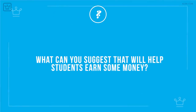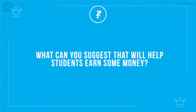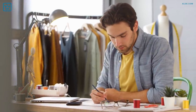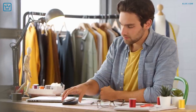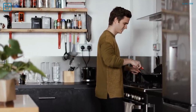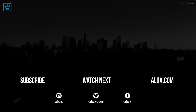What can you suggest that will help students earn some money? We love hearing your thoughts in the comments. And since you stuck with us until the end, here's your bonus: it's possible none of these ideas suit you, but you might be keen on skill sharing or bartering. Sure, no money is changing hands, but the roommate who's excellent at sewing could exchange alterations with the roommate that's a whiz at baking cakes. That's a win-win for both. Thanks for watching — we'll be chatting with you again tomorrow.